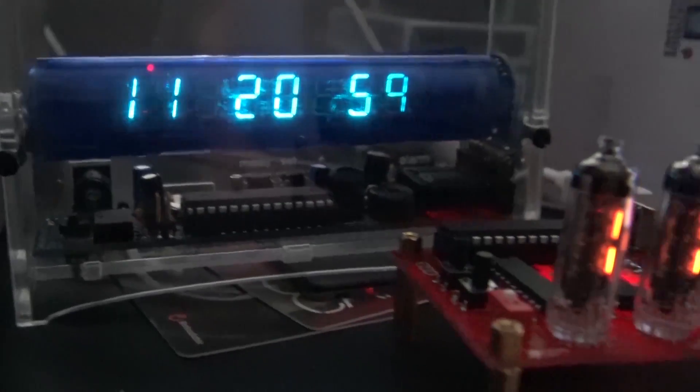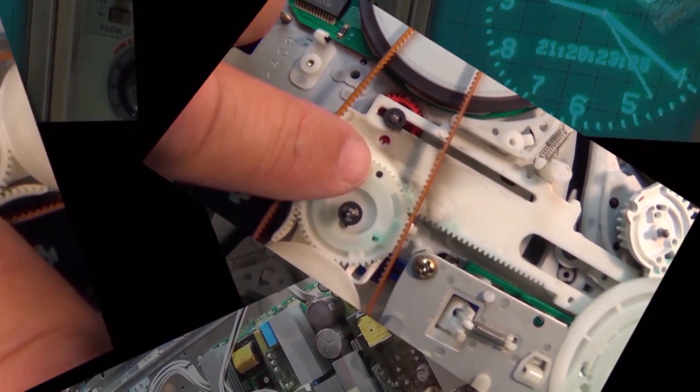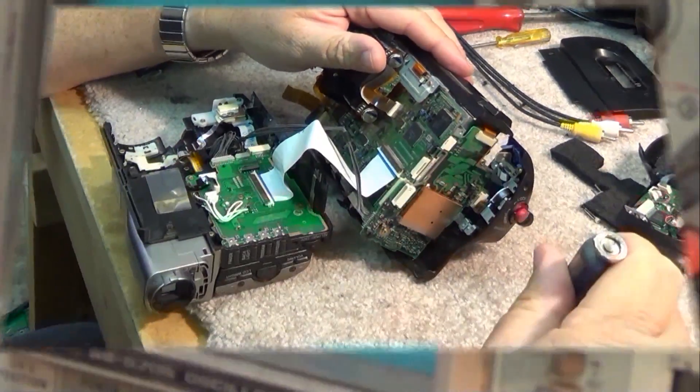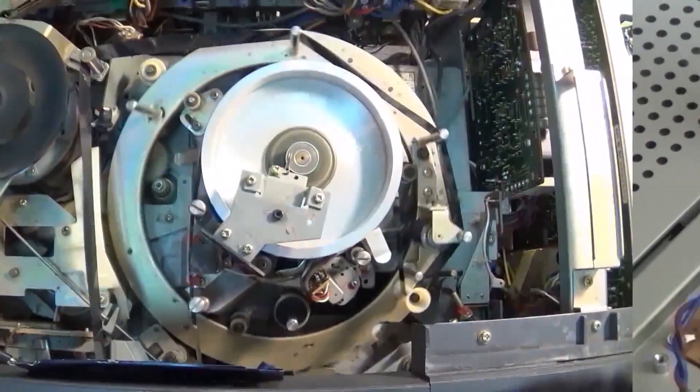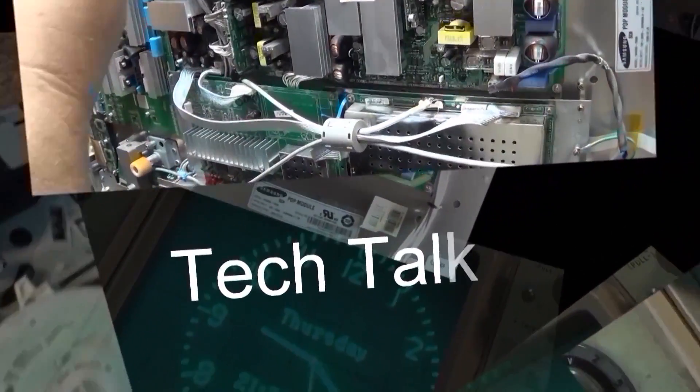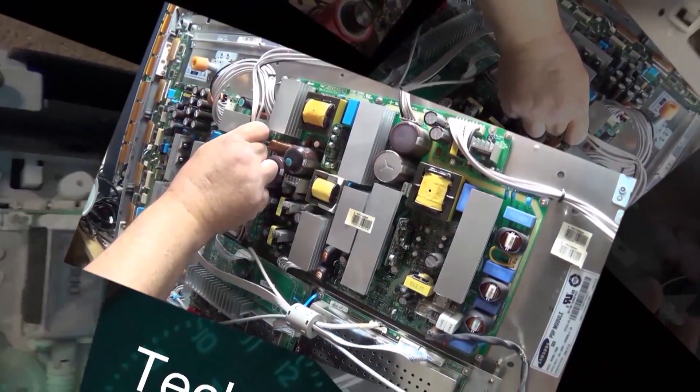We're going to start this one off by shaming the jerks at DHL that would leave a $350 package sitting at the door and not even ring the doorbell. I have a video doorbell — had he rung the doorbell I would have been aware it was there and could have done something with it, but he didn't even ring the bell. He did a little whisper knock. Let's take a look at this first and then we'll get into today's project.